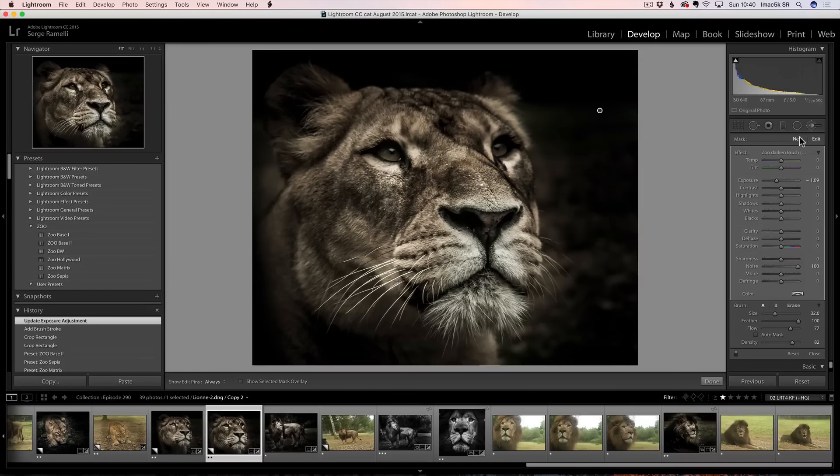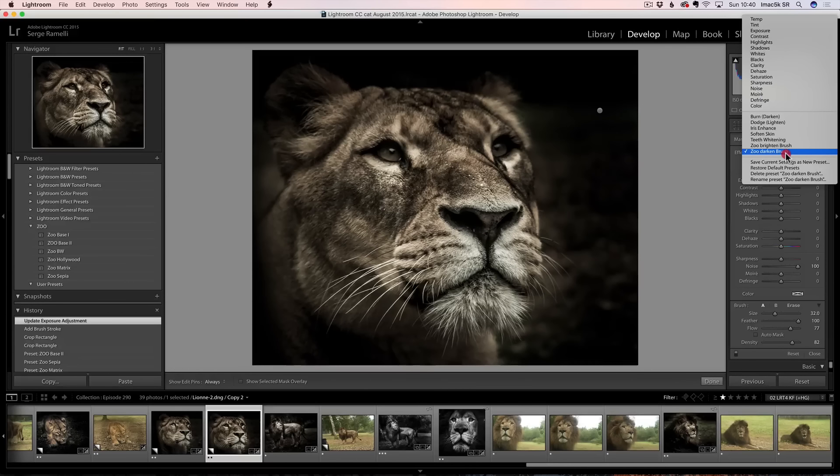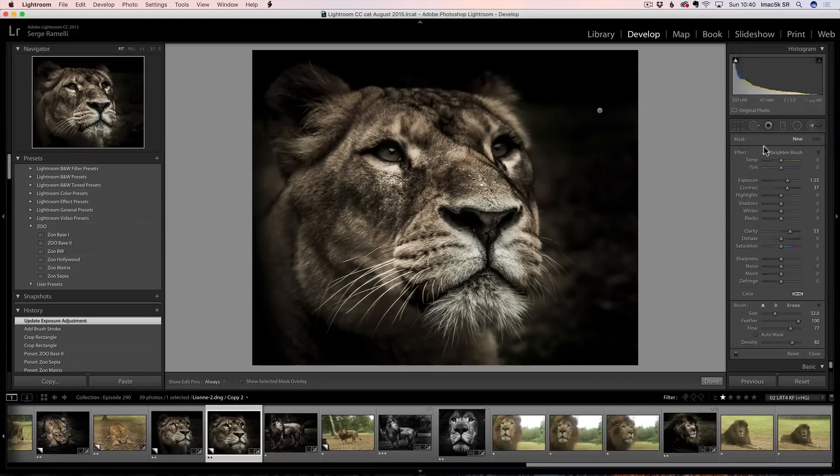Once you've done this, you click New. Then you take the other brush — the Zoo Brighten Brush. I'm going to give you three raw files, all the presets, and all the brushes for free. I know I sell a lot of stuff, but I also have over 400 free tutorials with hundreds of free presets. You have to give back to the community, and I'm really happy with these Zoo Photography presets — I think a lot of people will enjoy them.